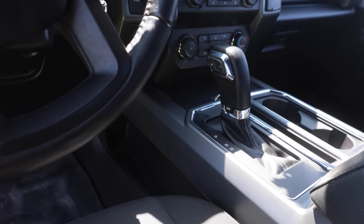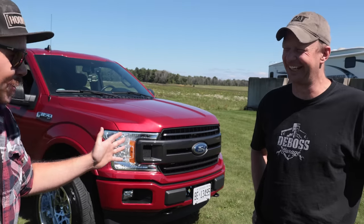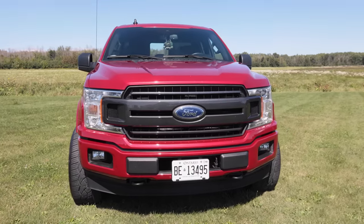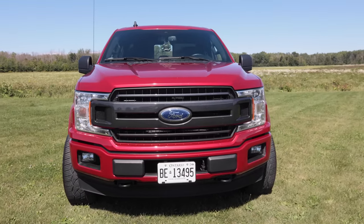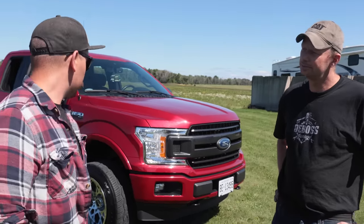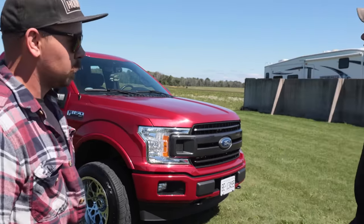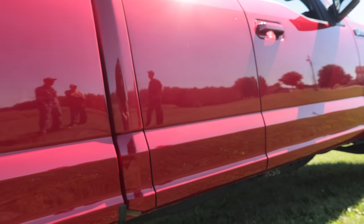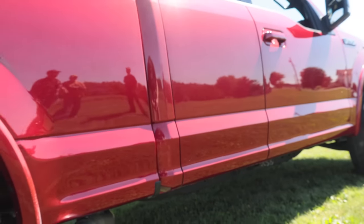Have you had any warranty work done, any recalls? The windshield wiper arms have been recalled — I haven't taken it in for that. The truck has also been in for paint; the rockers and lower half of the body weren't clear coated very well, so the clear coat was coming off from the body line down. It all got redone and has held up pretty good since.